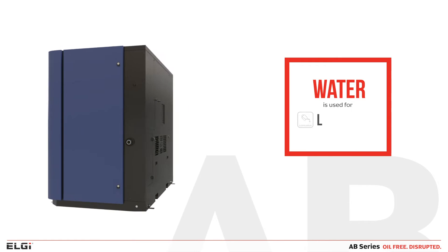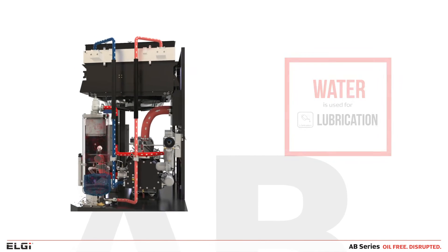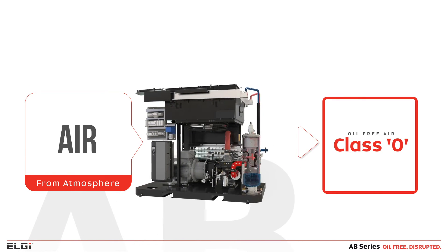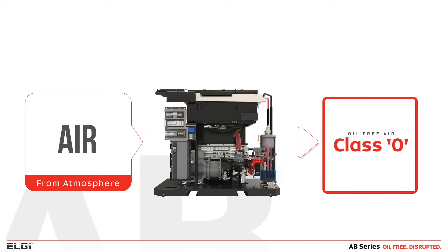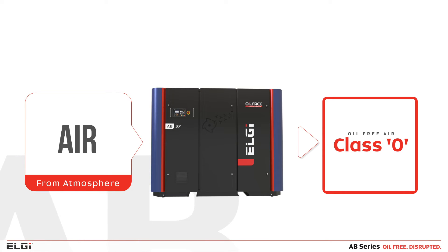A key feature of the LG ABCDs Compressor is the use of water for lubrication. This reduces the operating cost of the compressor. The LG ABCDs delivers Class Zero quality air, while the water in the closed circuit is insulated with proprietary material to ensure zero contamination.